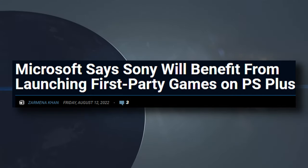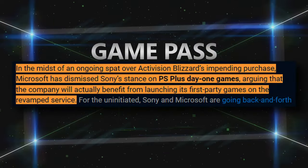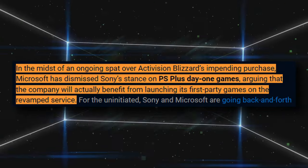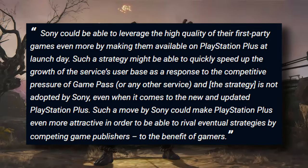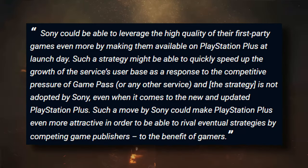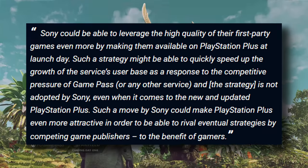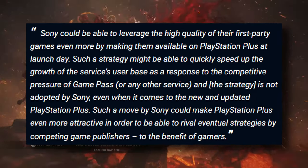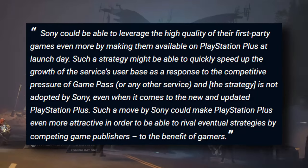The next news of the day is that Microsoft says Sony will benefit from launching first-party games on PS Plus, as reported by PlayStation Lifestyle. In the midst of the ongoing Activision Blizzard acquisition dispute, Microsoft has dismissed Sony's stance on PS Plus Day One games, arguing that Sony could actually leverage the high quality of their first-party games by making them available on PlayStation Plus at launch day. Such a strategy might speed up growth of the service's user base as a response to the competitive pressure of Game Pass or any other service.